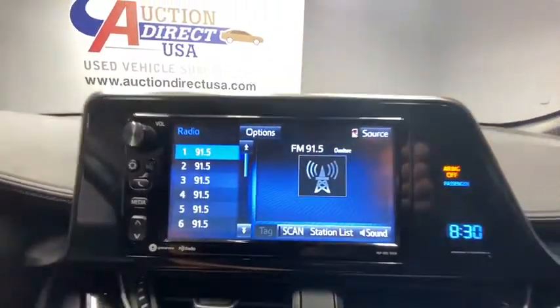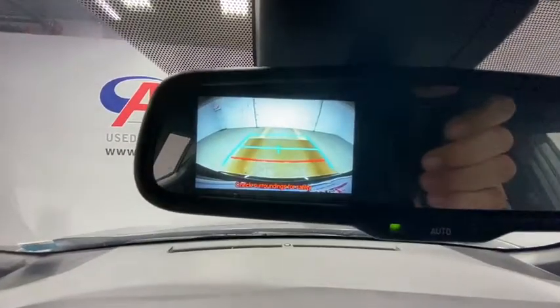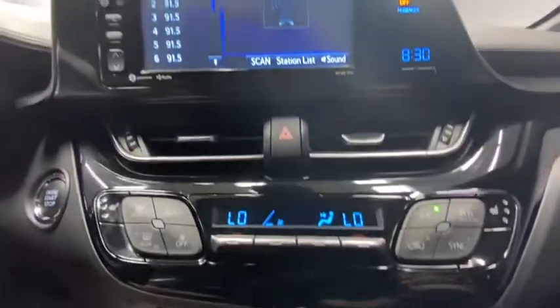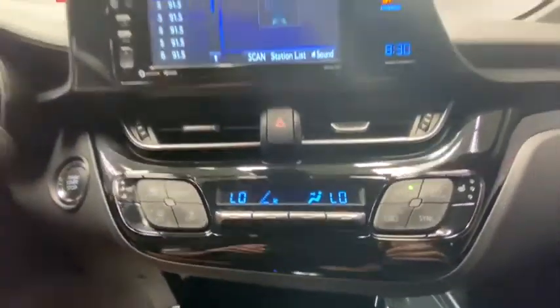Heated seats, traction control, dual airbags, Bluetooth, alloy wheels, power steering, four-wheel disc brakes, trip computer, power windows, electronic stability control, rear window defroster, remote keyless entry.